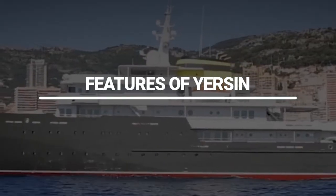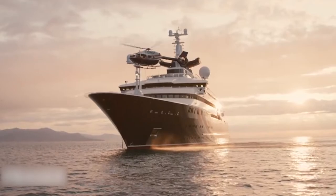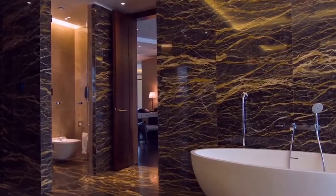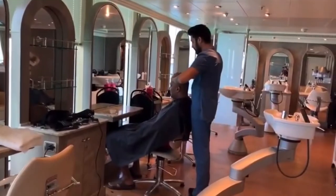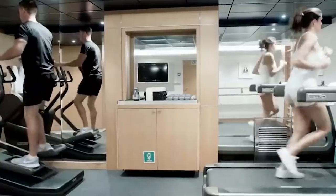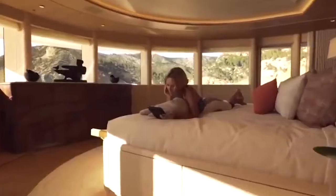Features of Yersan: This megayacht has all of these amazing features and luxuries, which include clean ship certification, indoor-outdoor jacuzzis, swimming pool, spa massage facilities, hair salon, cinema, library, media center, hospital, gym, elevator, air conditioning, and Wi-Fi.